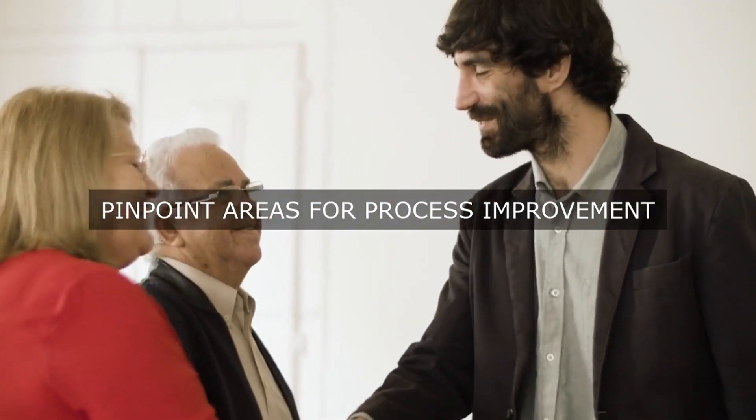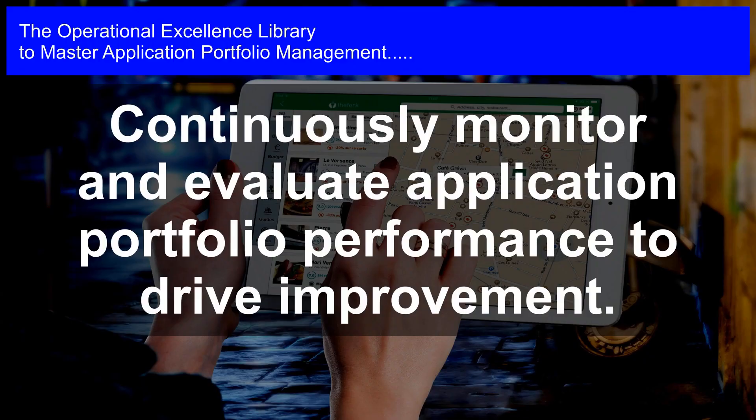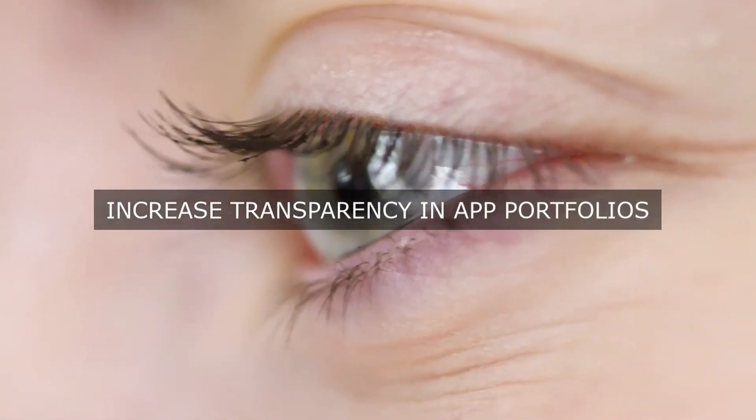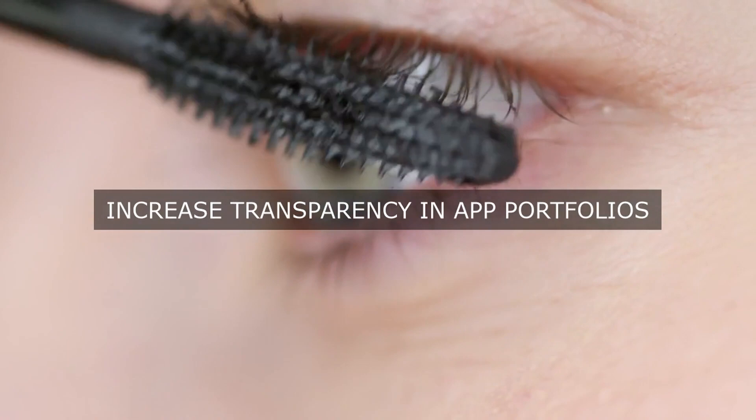Step 10: Develop and maintain skills and competencies. Developing and maintaining the necessary skills and competencies within the application portfolio management team is critical to ensuring the effective and efficient management of the application portfolio.